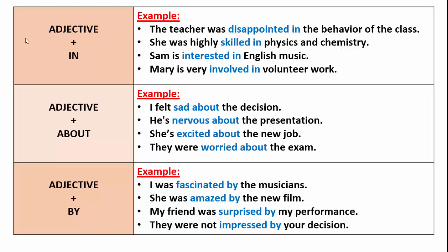The next preposition is by: adjective plus by. I was fascinated by the musicians — fascinated by. She was amazed by the new film — amazed by. My friend was surprised by my performance — surprised by. They were not impressed by your decision — impressed by.